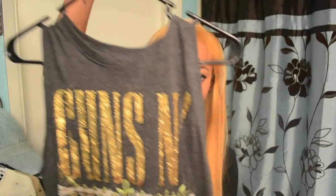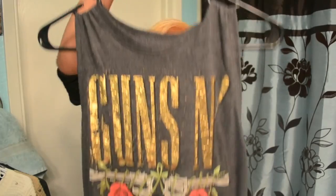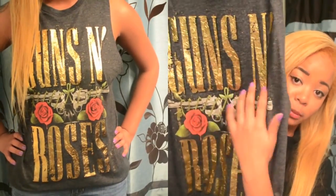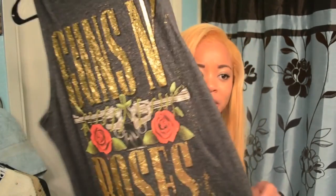Also from Forever 21, I got this tank top — it's like a muscle tee, so it runs down the side and you'll be able to see your bra or bandeau. It says Guns N' Roses and has the Guns N' Roses logo right in the middle of the shirt. I think it is really cute and just my style.